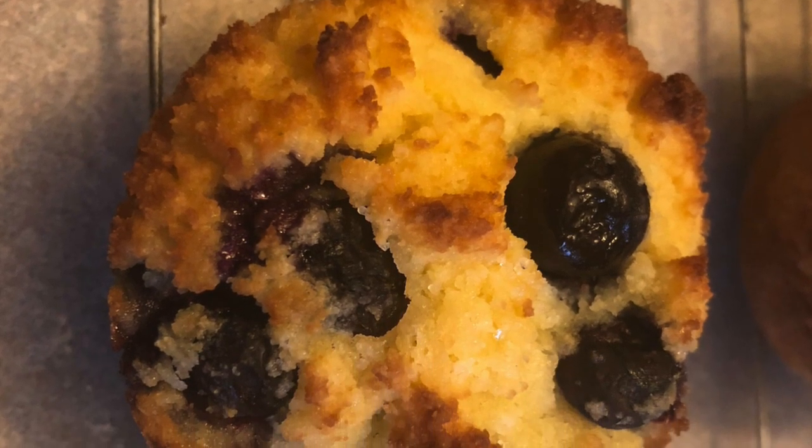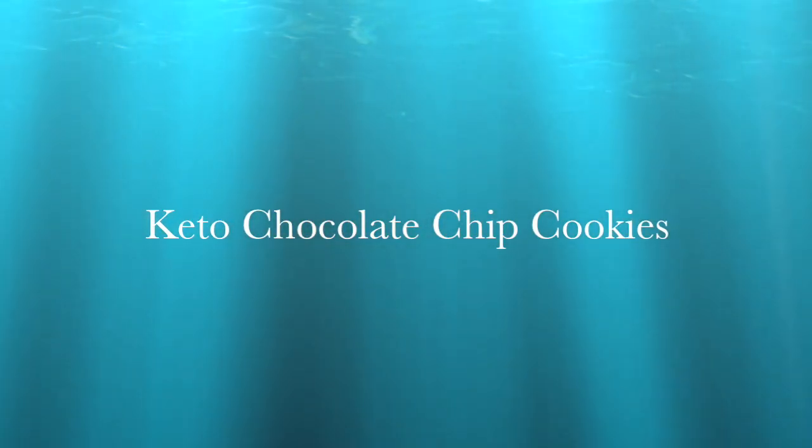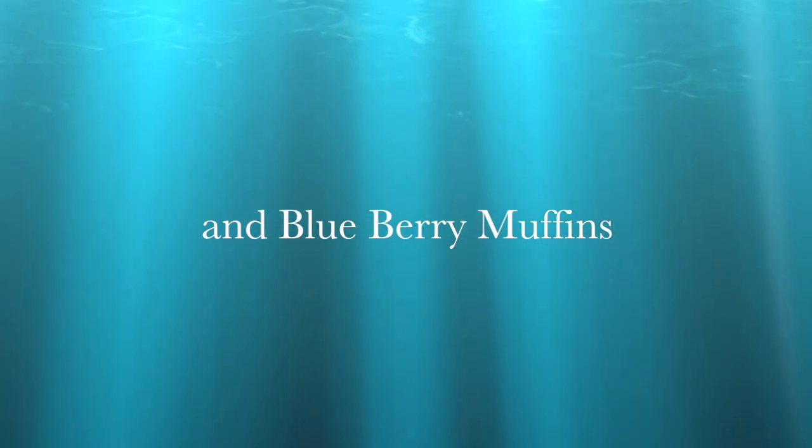If you like sweets, stay tuned. So I still have the beard going on. I'm not too sure if I'm gonna cut it off or not. But anyway, just another update for the keto person out there.